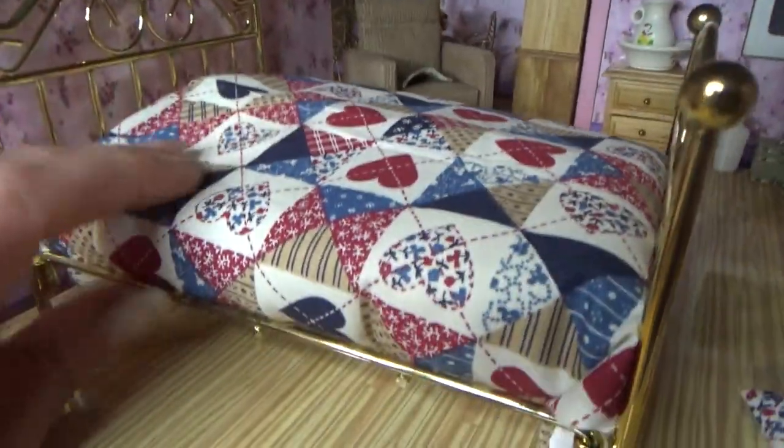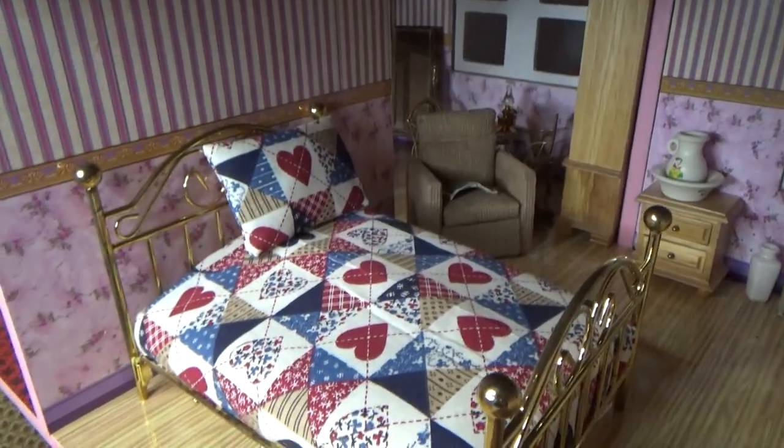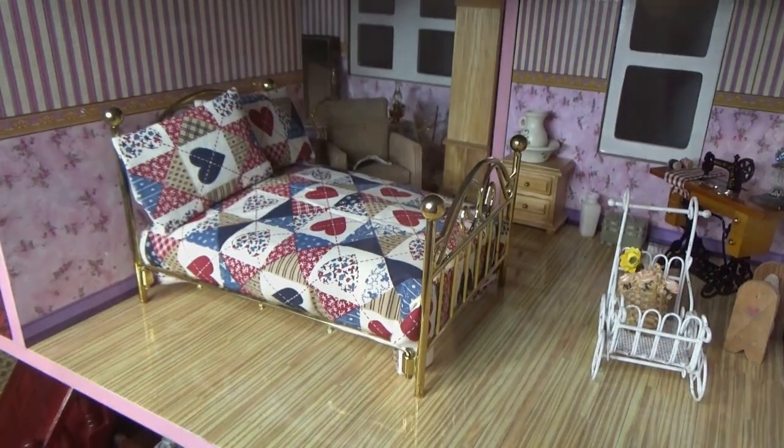Look — this bedroom is definitely missing a bed. When I posted my first miniature and dollhouse video several weeks ago, I had no idea what the outcome would be in terms of views and who would actually be interested in my totally quirky hobby.